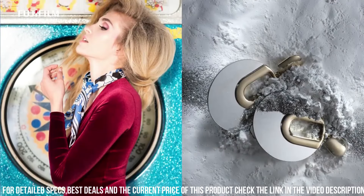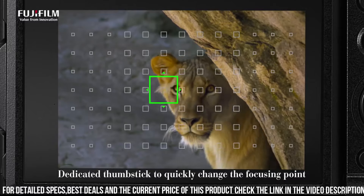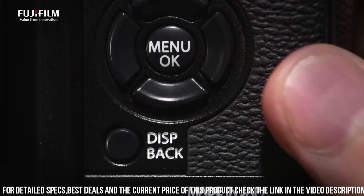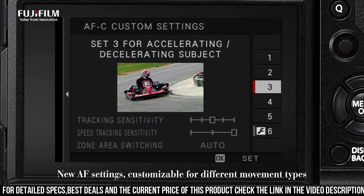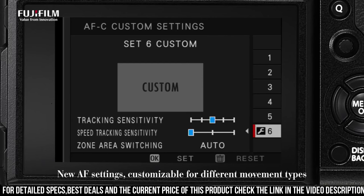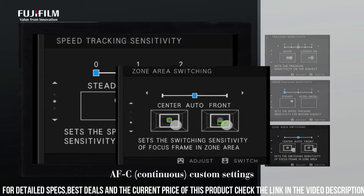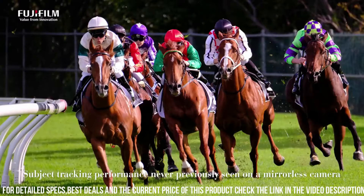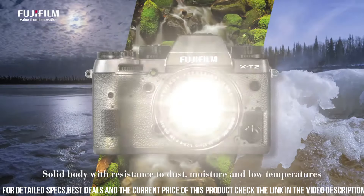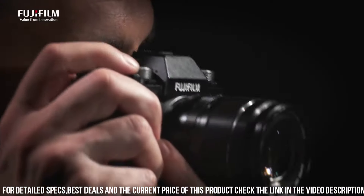One of the standout features of the X-T2 is its advanced autofocus system. The camera has 91 phase detection AF points and 325 contrast detection AF points, which allows you to capture sharp and detailed images even when shooting fast-moving subjects. Additionally, the camera has a high-speed burst mode, allowing you to capture up to 14 frames per second in full-resolution RAW format. The X-T2 also has advanced video capabilities, allowing you to shoot 4K video at up to 30 frames per second.